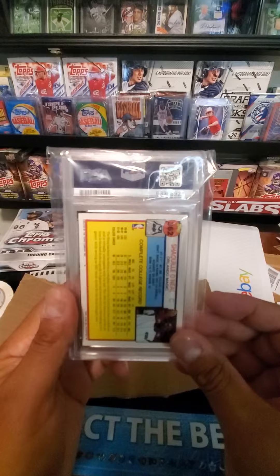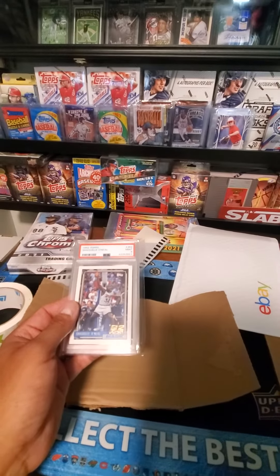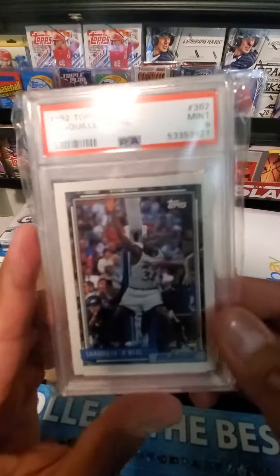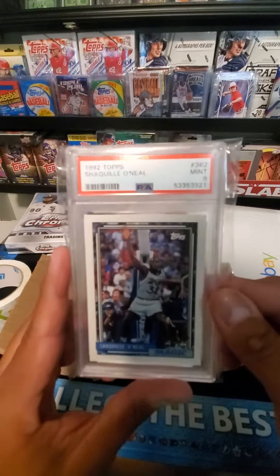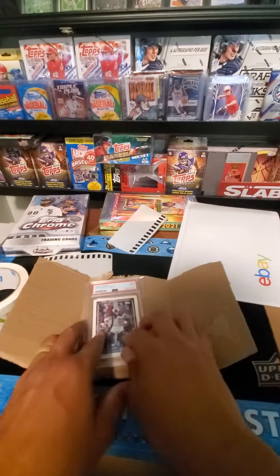Amazing card, and this is headed out to Matt in York, PA. I was just in PA last weekend — in Allentown and then Philly for the Eagles game. Enjoy your Shaq! So I sleeve it up...